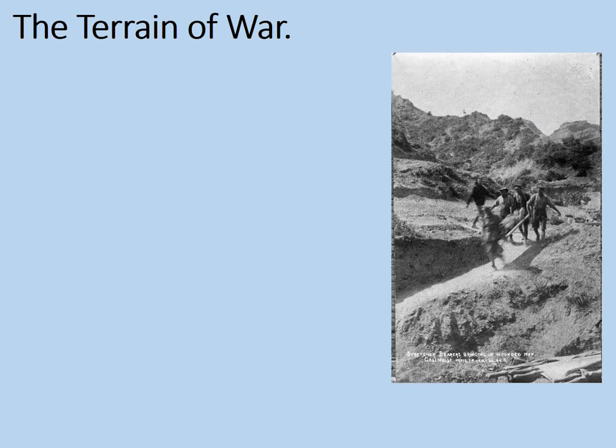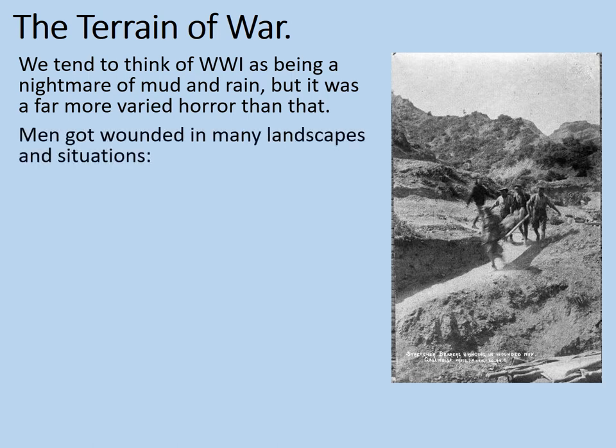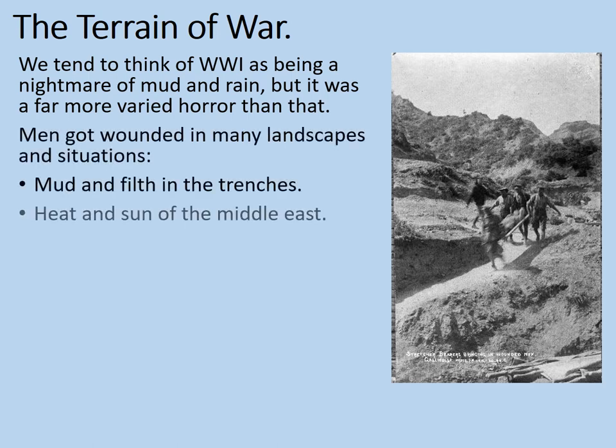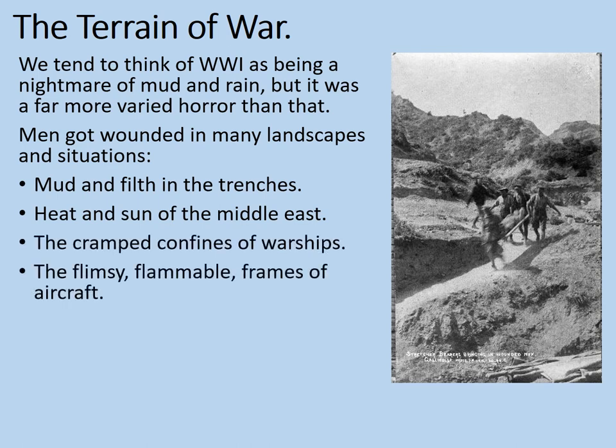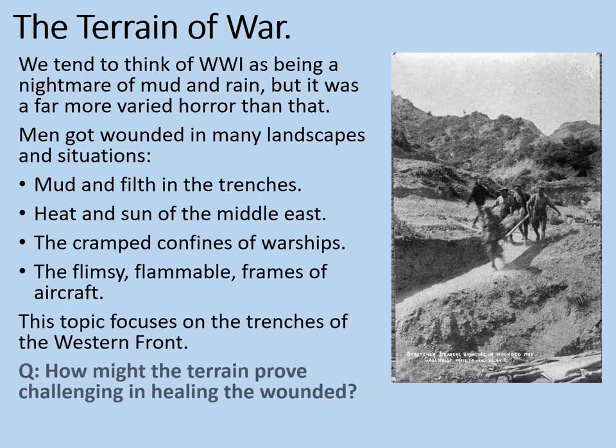The terrain of war. We tend to think of World War I as being a nightmare of mud and rain, but it was far more varied horror than that. Men got wounded in many landscapes and situations: mud and filth in the trenches, heat and sunshine of many of the Middle East, the cramped confines of warships, and the flimsy, flammable frames of aircraft. This topic focuses on the trenches of the Western Front, however. So how might the terrain prove challenging in healing the wounded? Note down some ideas now before we proceed.